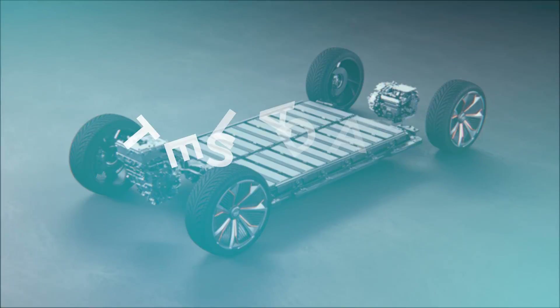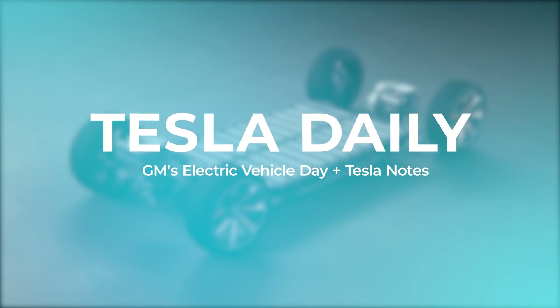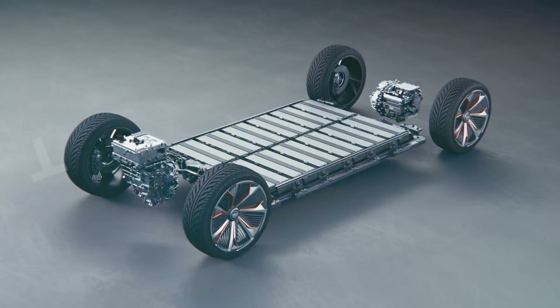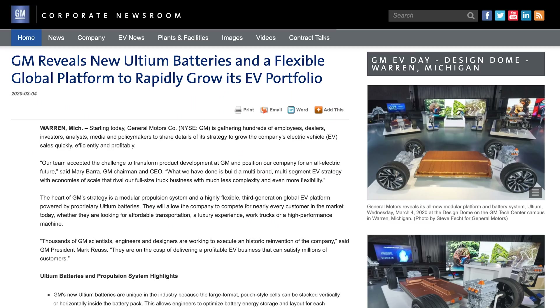Hey everybody, Rob Maurer here, and today we are talking about General Motors Electric Vehicle Investor Day, which occurred today, Wednesday, March 4th, 2020. And then we also have a couple quick Tesla notes as well to get to at the end. Starting with the GM event, GM spent about an hour and a half hosting media, investors, and analysts today to go through their EV strategy for sort of the next five years.